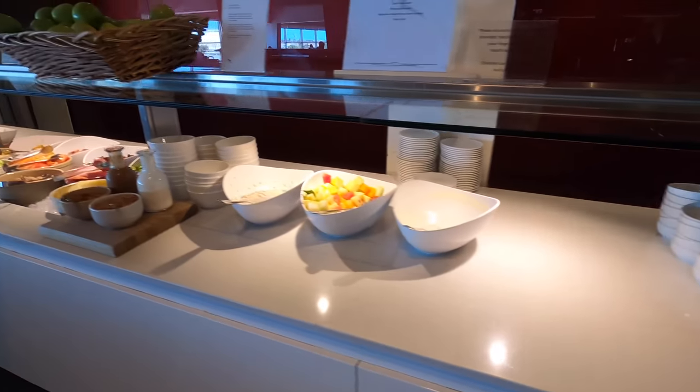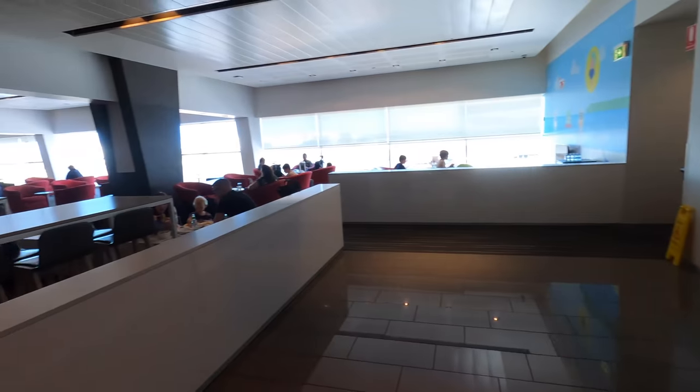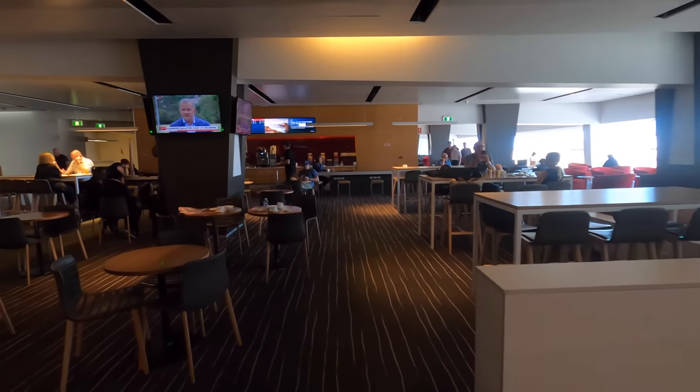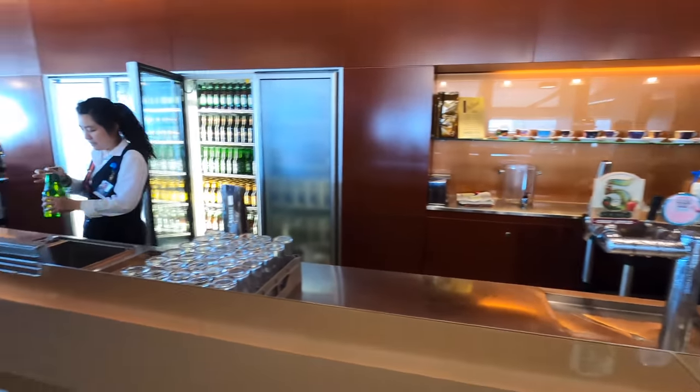I'll give you a quick tour around the lounge, beginning with this work area — there's also a buffet available. This was around 12 midday so this is what you can expect to have for lunch. There's also a bar which opened at noon and there's a barista all day taking orders.